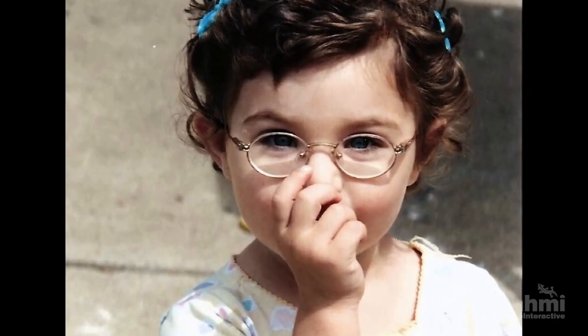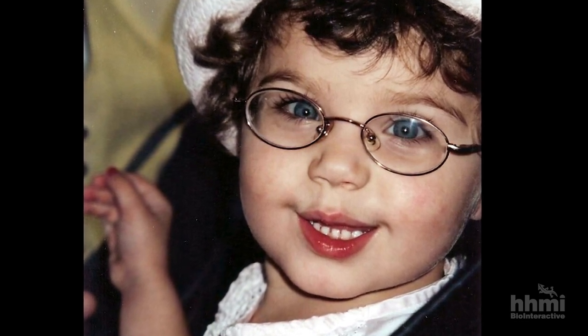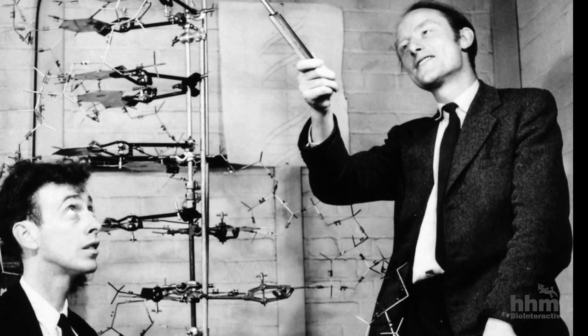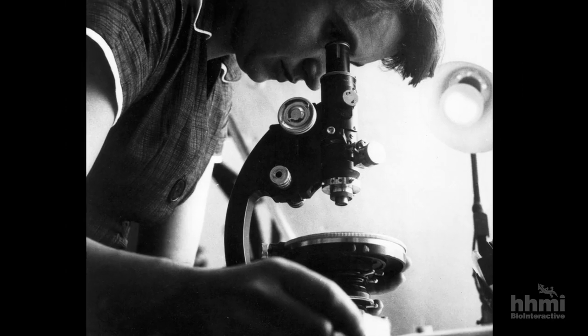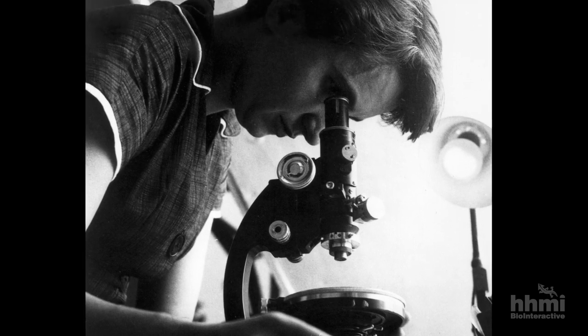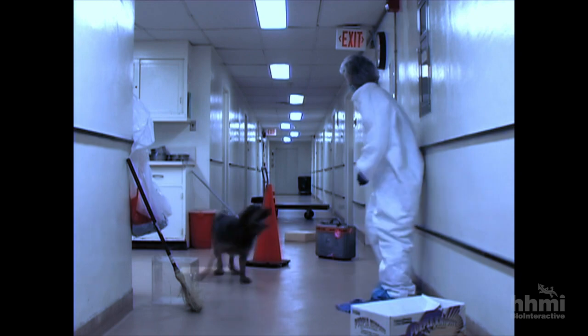Molly's blindness was due to a mutation in the genetic instructions for a protein in her eyes. Ever since biologists first cracked the genetic code, they imagined that someday this knowledge would help cure diseases like Molly's. That time has finally come.